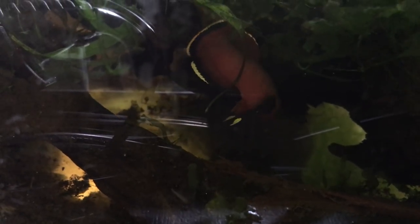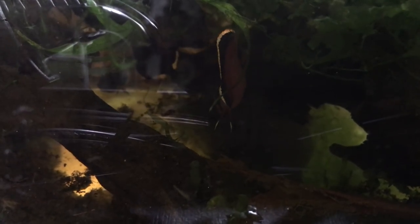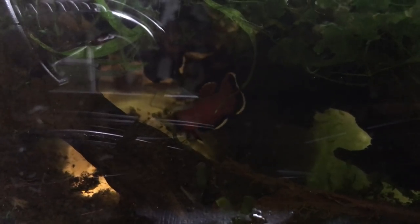I apologize for the glare — it's the afternoon, so it's kind of hard. My room gets really bright in the afternoon. These guys are at about 77 degrees, and they're heading to the back.